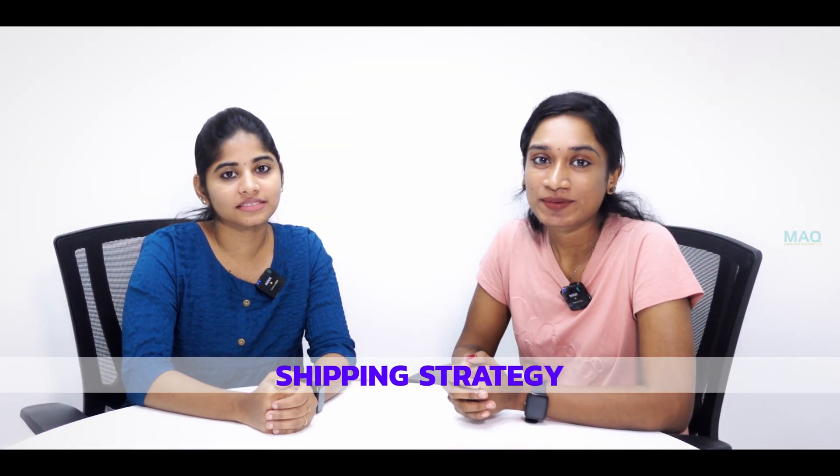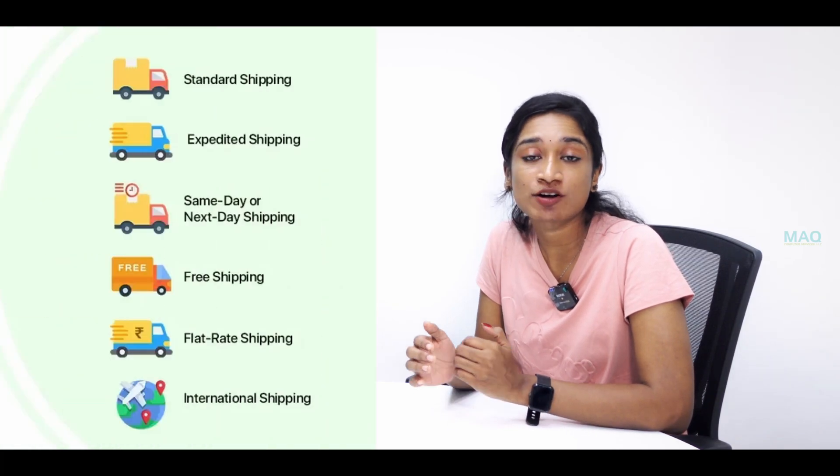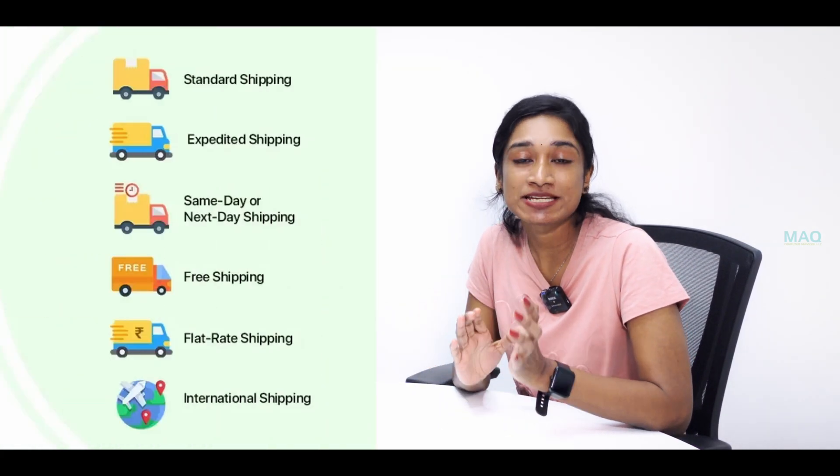A solid shipping strategy is a game-changer. Decide how to fulfill orders and ship products to your customers. Consider offering different shipping options and calculating shipping costs accurately.